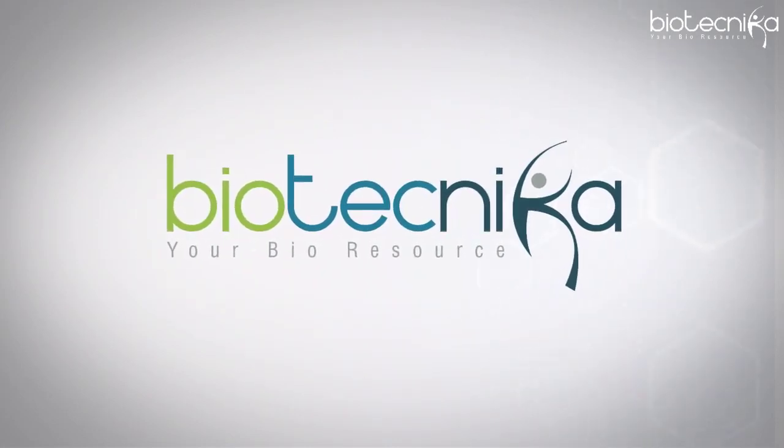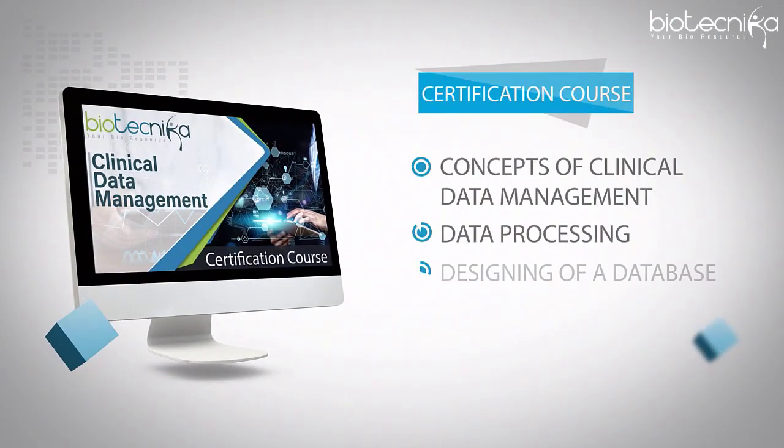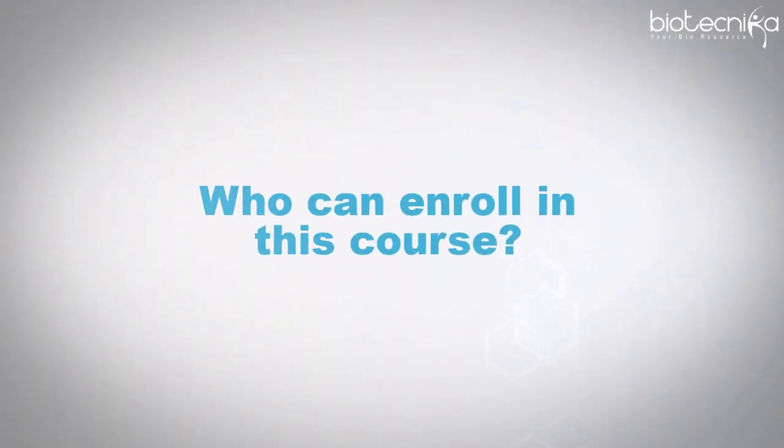All these skills can be acquired through professional training. Biotechnica brings to you an advanced program in clinical data management to your doorstep — all you need is a stable internet connection. You can master the concepts of clinical data management, data processing, designing of a database, data analysis, and much more.